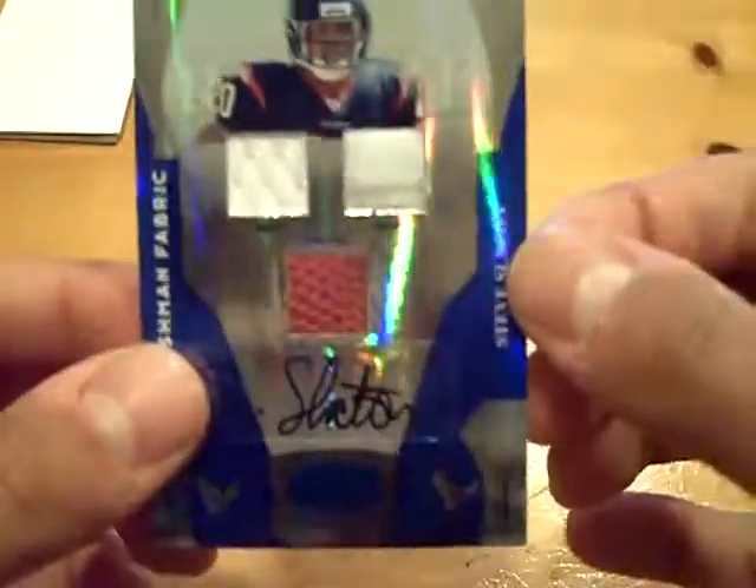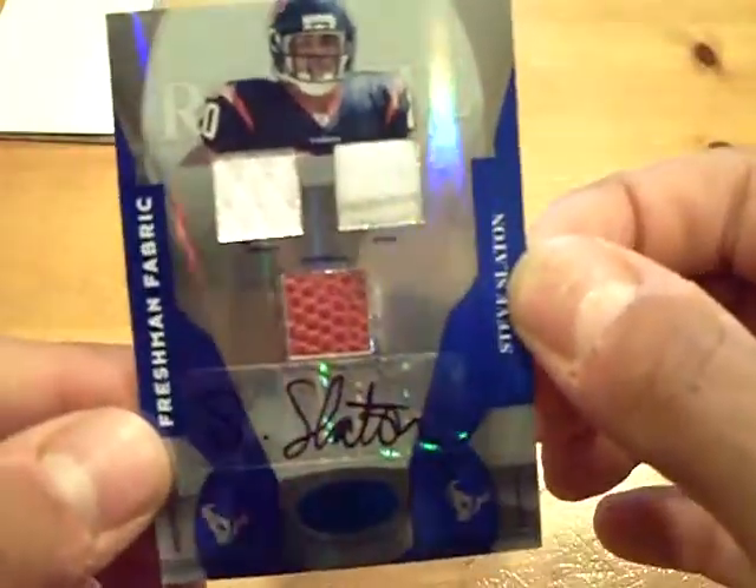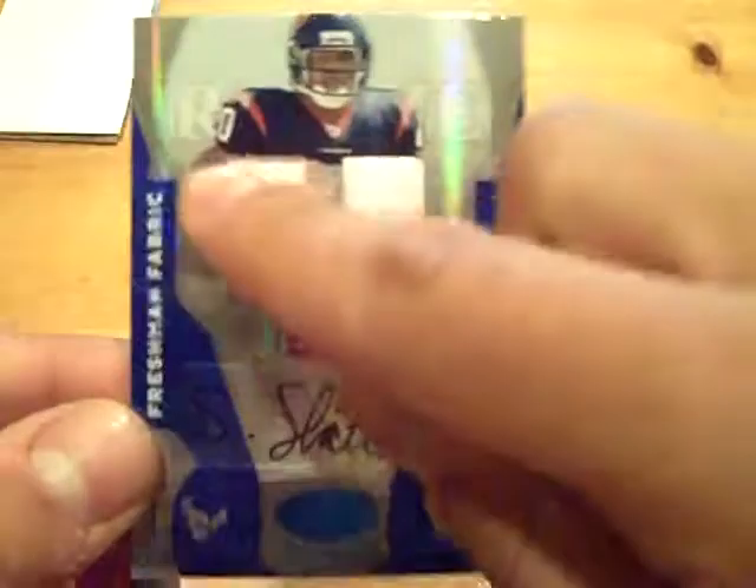So that's it for box number one. Pretty nice — I'm happy with this one. I hope I can pull some more stuff, but hopefully for everyone else. Steve Slayton, jersey shoe football autograph, numbered out of 100. We'll be back with boxes 2 and 3 — '07 Premier Football. Stay tuned. GSN Cards is out.